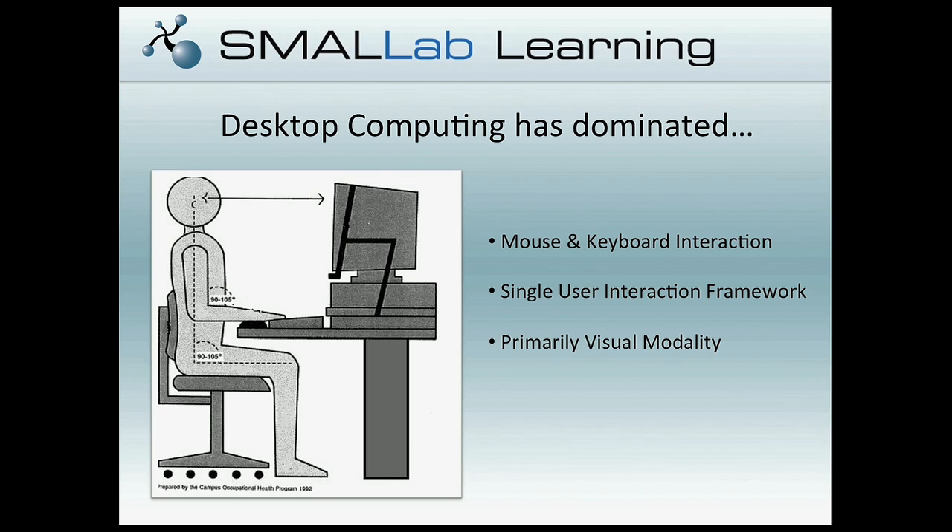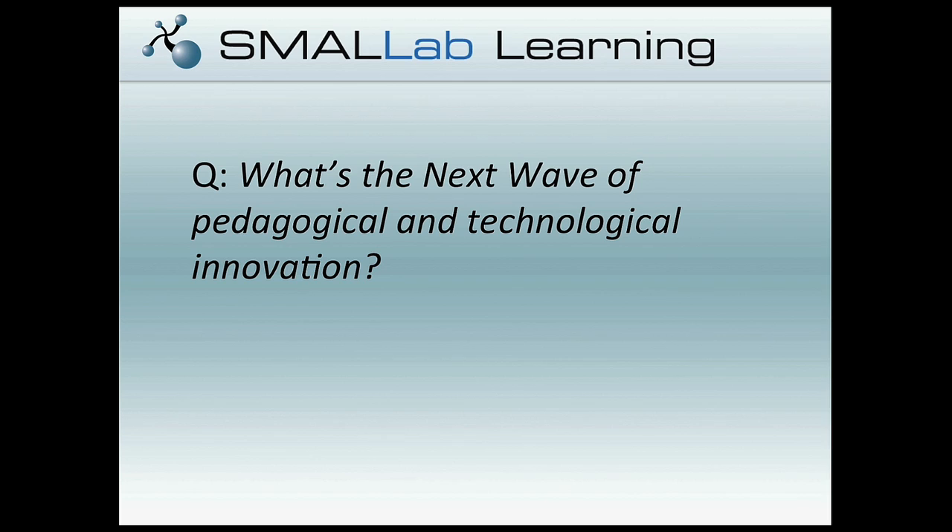The premise for a lot of this is that the desktop computing paradigm is really dominant: single user interaction, a mouse-keyboard interface, and primarily a visual modality. What we're arguing for is that there are some other alternatives to this, in particular using emerging technology. For us, we really see that at the intersection of human-computer interaction research and the learning sciences — asking what the next phase looks like if we're moving beyond a paradigm of just desktop computing.